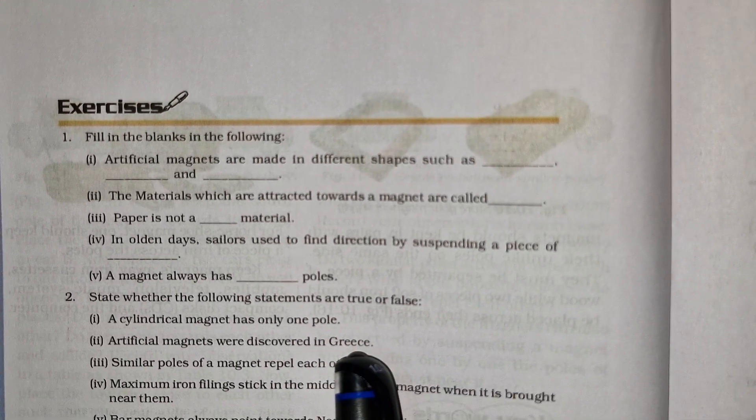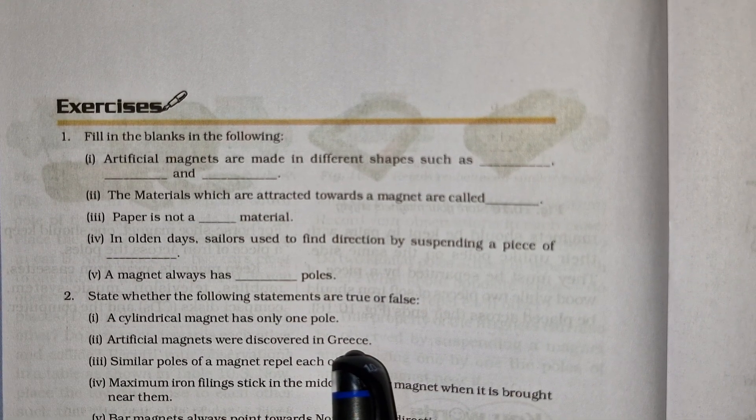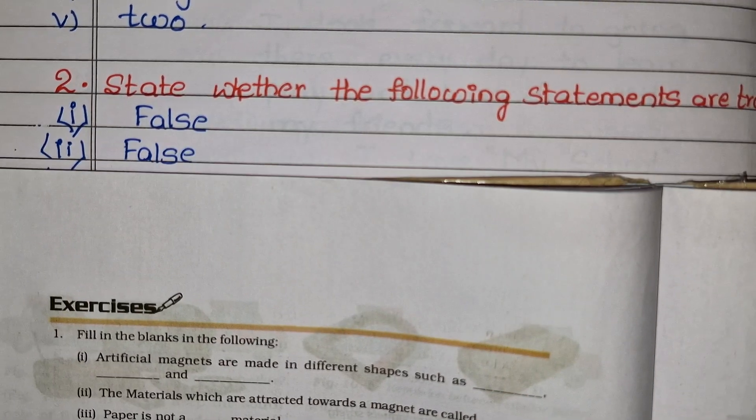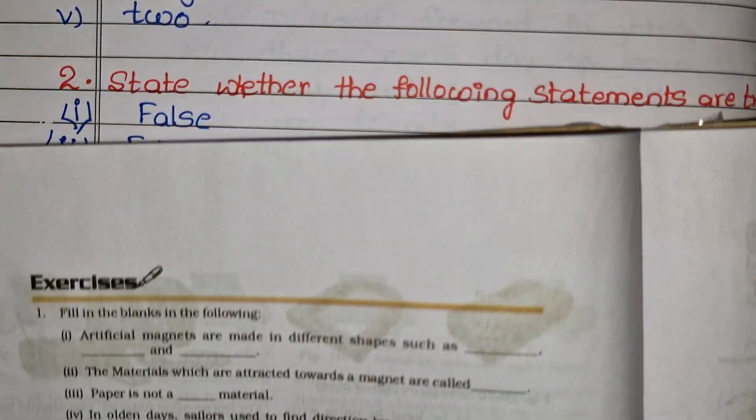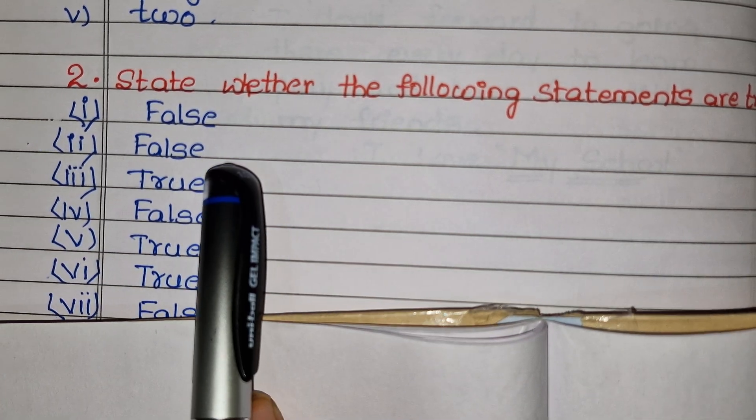First statement: a cylindrical magnet has only one pole — False. Second: artificial magnets were discovered in Greece — False.